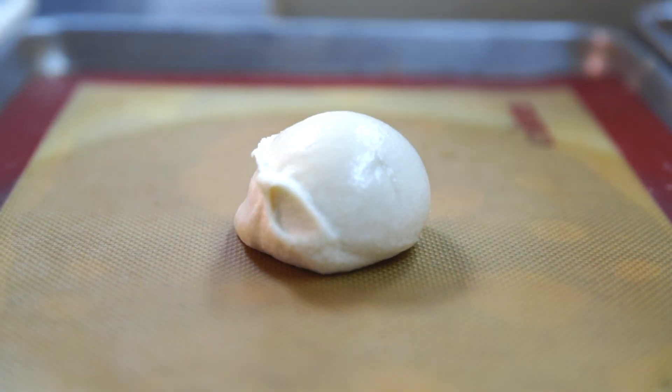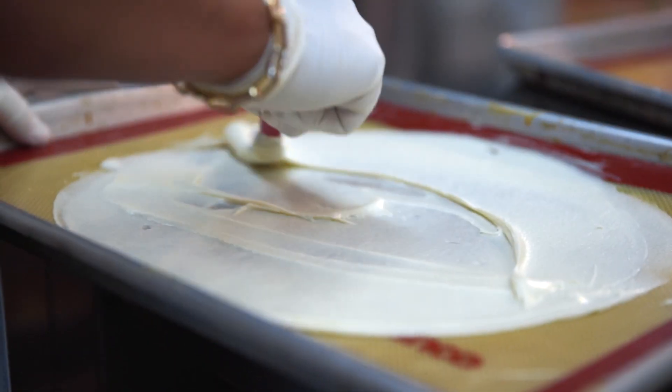First, we spread the cookie butter on a sheet pan using stencils so it has the right shape and thickness.